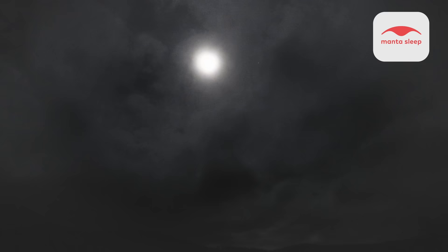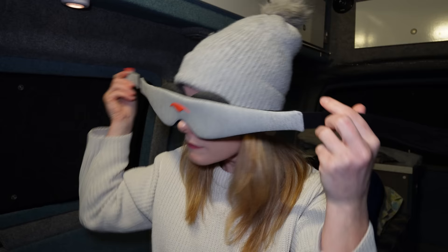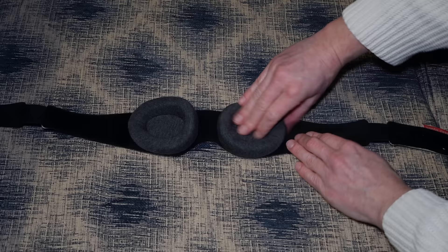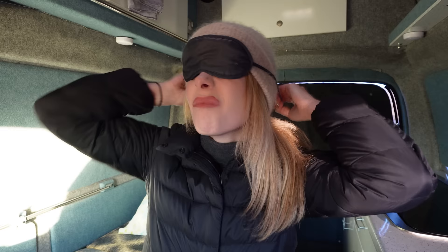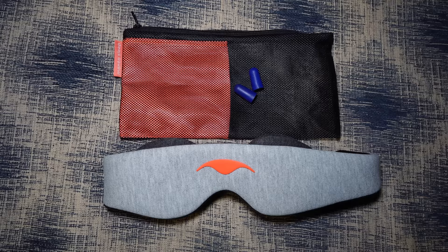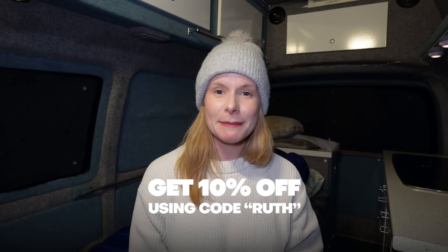This video was made possible thanks to Manta Sleep. Manta Sleep make amazing sleep eye masks — so helpful for van life because moonlight and street lights can shine through the windows. The masks are 100% blackout and so comfortable, with adjustable eye cups and a velcro strap so you can adjust the fit to your head size. They also come with a small storage bag and earplugs. Manta are offering 10% off if you use the code RUTH at checkout — link is below.